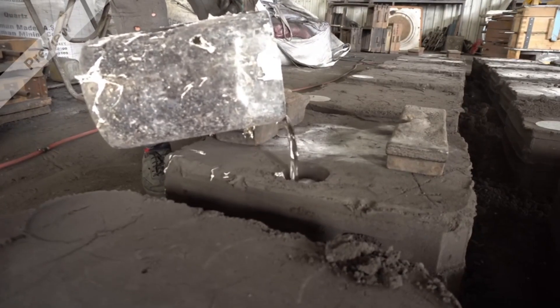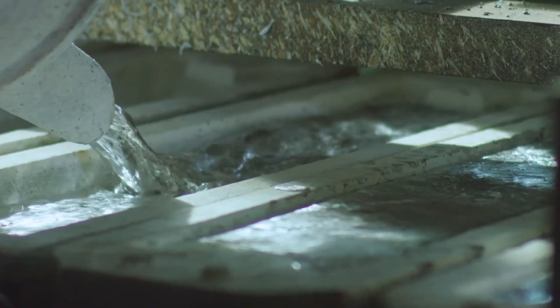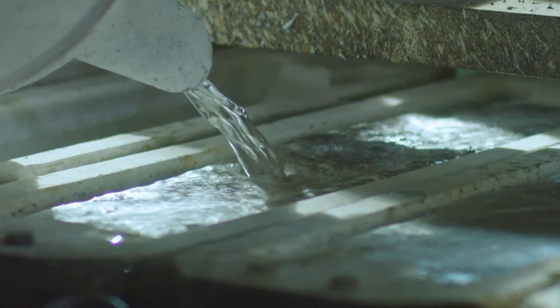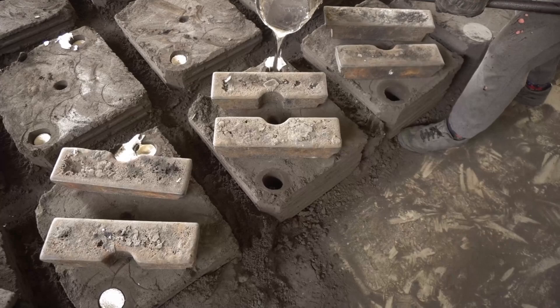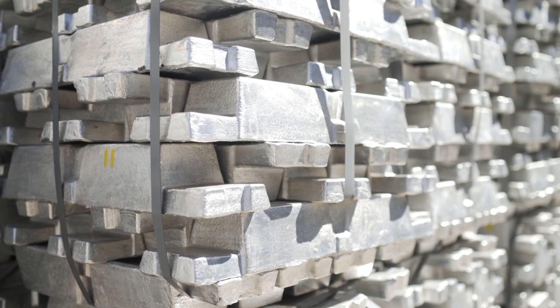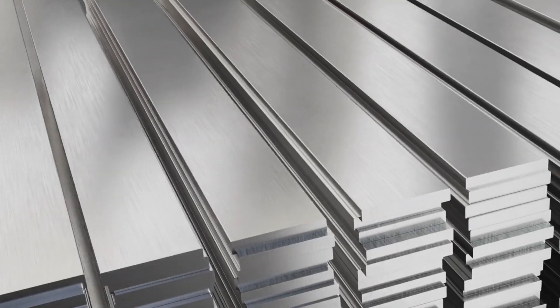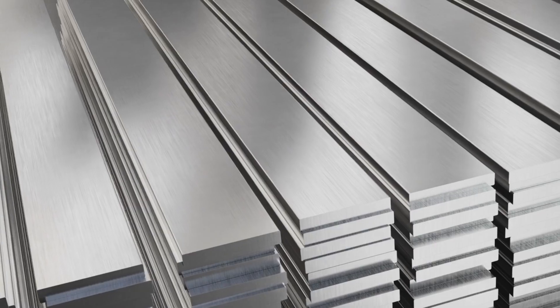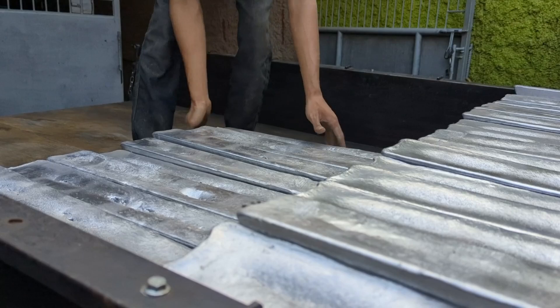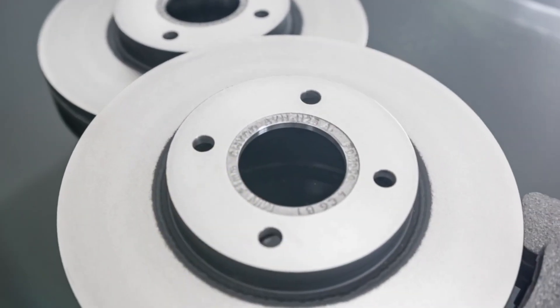After the aluminium is melted, it needs to be shaped. This is done by pouring the liquid aluminium into moulds to make big blocks called ingots. Once the aluminium cools and hardens in these moulds, it can be cut into smaller pieces if needed. This step is important because it turns the melted aluminium into solid forms that can be used to make different products, like car parts or kitchen tools.